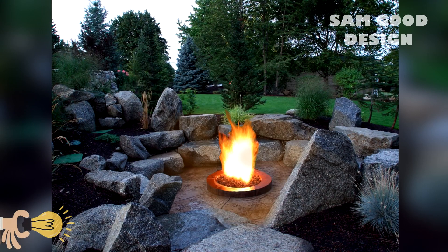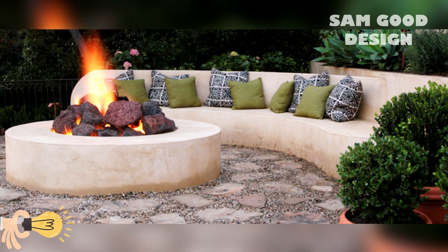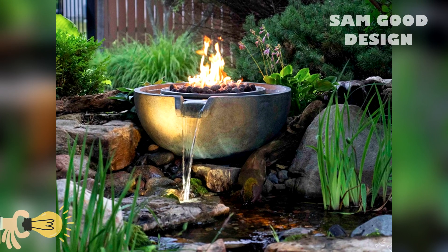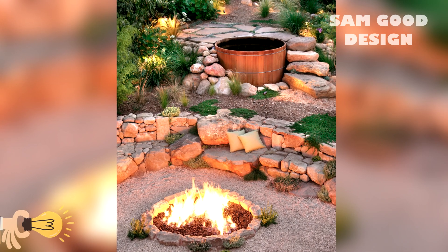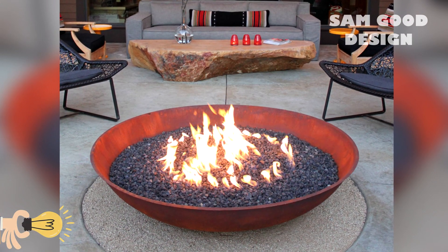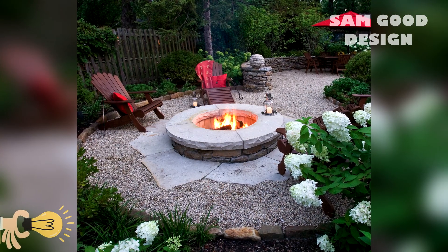Small backyard fire pit designs and space saving solutions. Just because you have a small backyard doesn't mean you can't enjoy a fire pit. There are plenty of creative designs and space saving solutions available for smaller outdoor areas. Consider a compact fire bowl, a tabletop fire pit, or even a built-in fire pit that doubles as a coffee table. With a little bit of creativity, you can transform even the tiniest of spaces into a cozy fire pit retreat.